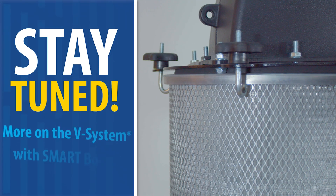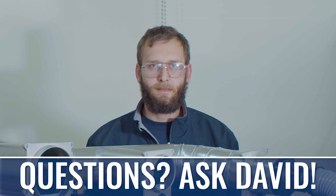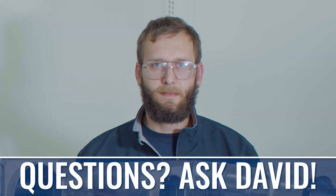Stay tuned for our next video on the V-System with Smart Boost, where we watch the unit in action. Have any questions about the V-System, Smart Boost, or general dust collection? Ask David.